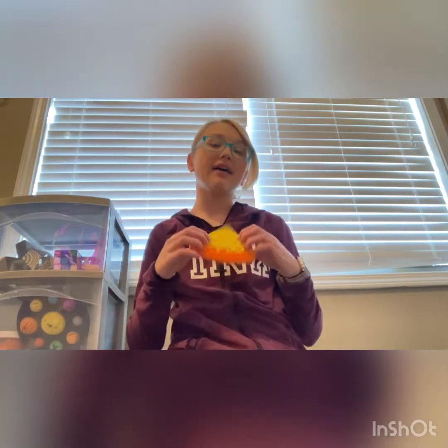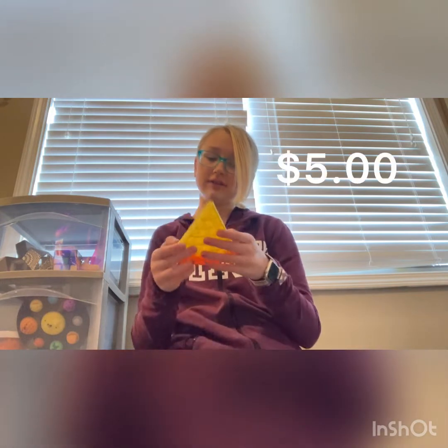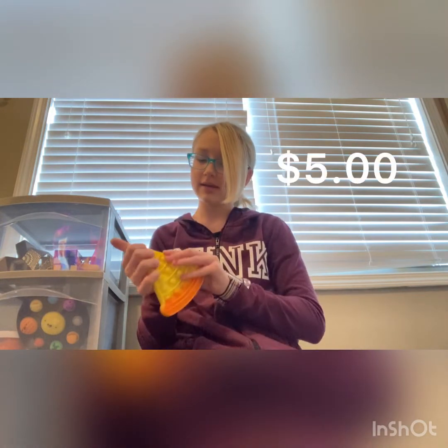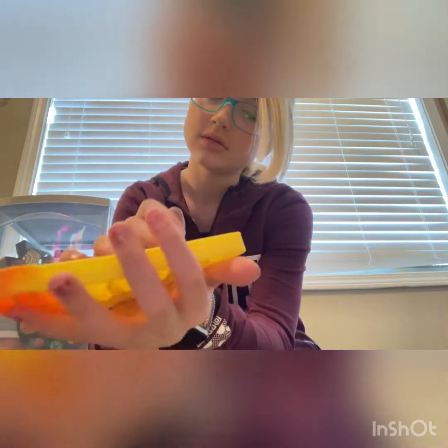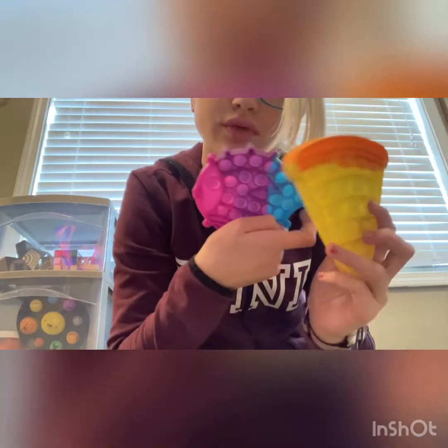Next up I have this pizza poppet. I got it at Five Below, so it was obviously five dollars. It's really nice, and it doesn't have the miniature bubbles like most poppets do. My sister's poppet shows how tiny those bubbles are — I was really happy to find this. Could use more detail, but I think it's great and definitely worth it. It's one of my favorites.